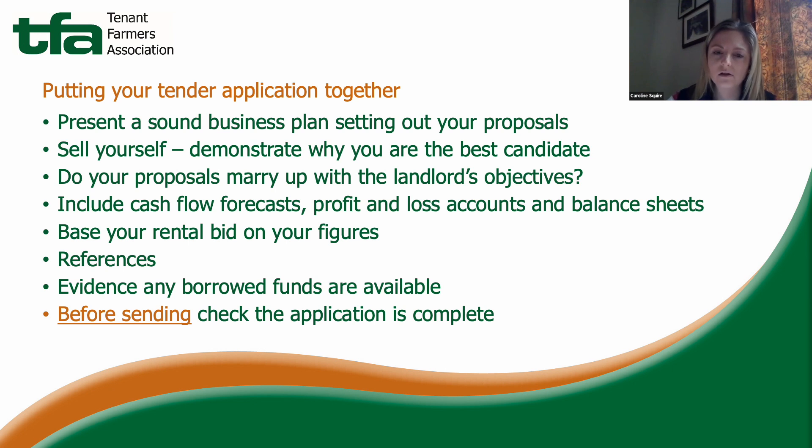Your financial situation is completely different from those already in occupation, and that needs to be taken into account in your rental bid. I would try to pay less attention to what rents other people are paying and really focus on your own figures and what you can afford.